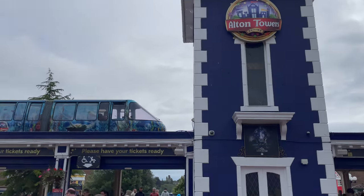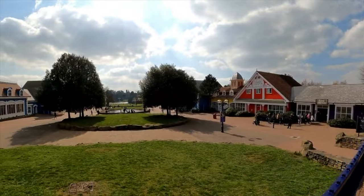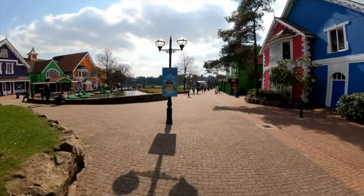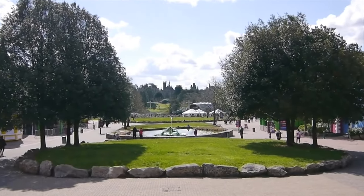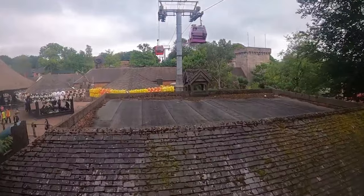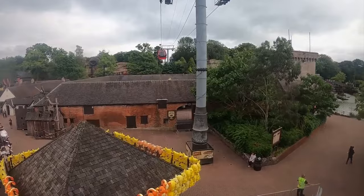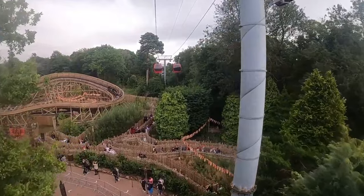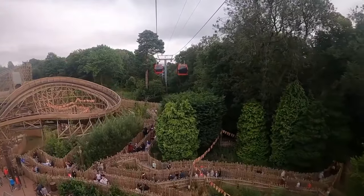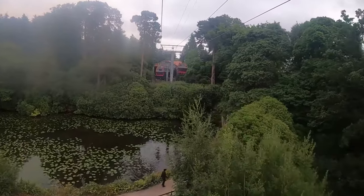Similar to the Magic Kingdom in Walt Disney World, you will begin the day by taking a monorail from the car park to the front entrance. You enter the park into Towers Street, which is home to the main merchandise shop, some dining locations, guest services and a great view of the towers. At the end of the street is the Skyride, a gondola ride system that will take you to the Forbidden Valley and then on to Fountain Square, located behind the towers. Not only is this a great way to get around the park, but you'll also get some amazing panoramic views of some of the different lands, as well as the park's extensive gardens.